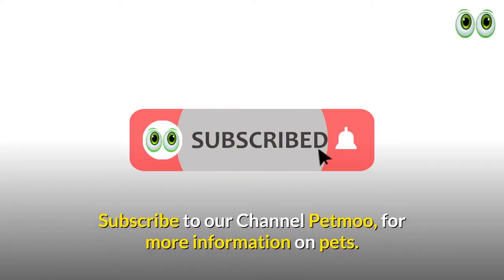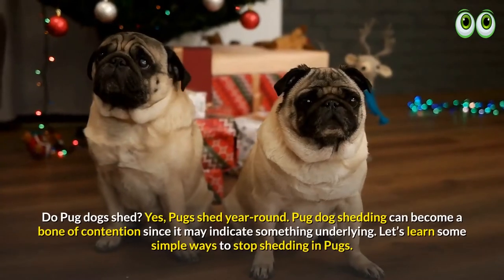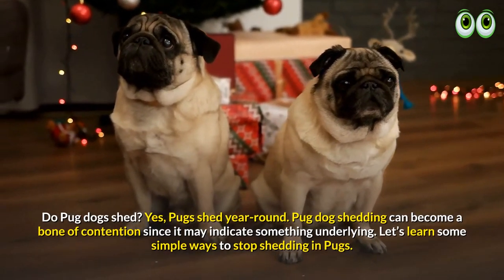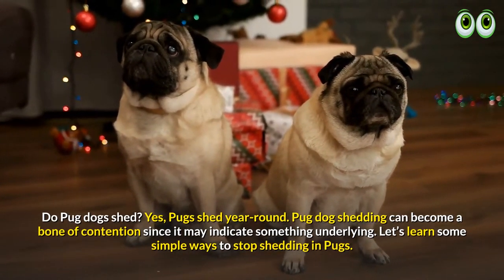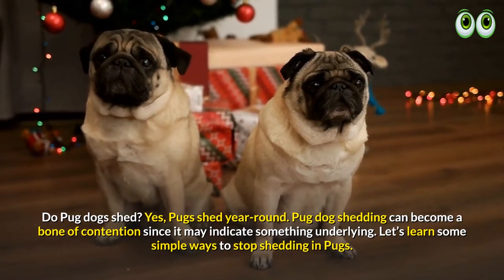Subscribe to our channel Pet Move for more information on pets. How to stop shedding in pugs — do pug dogs shed? Yes, pugs shed year-round. Pug dog shedding can become a bone of contention since it may indicate something underlying.